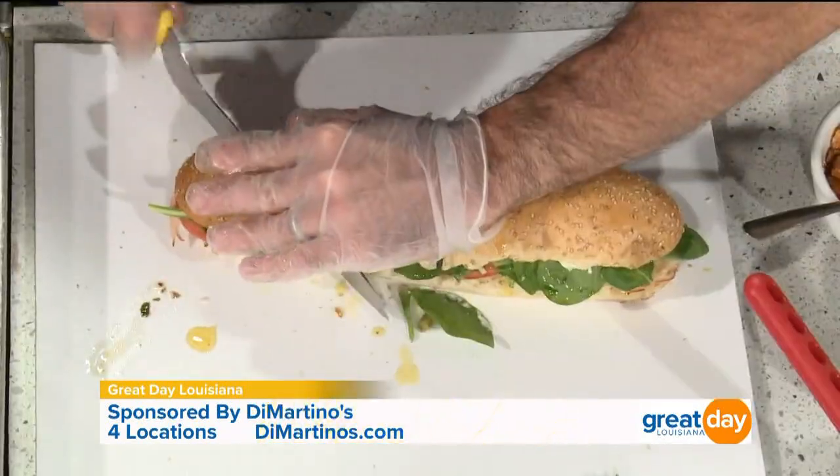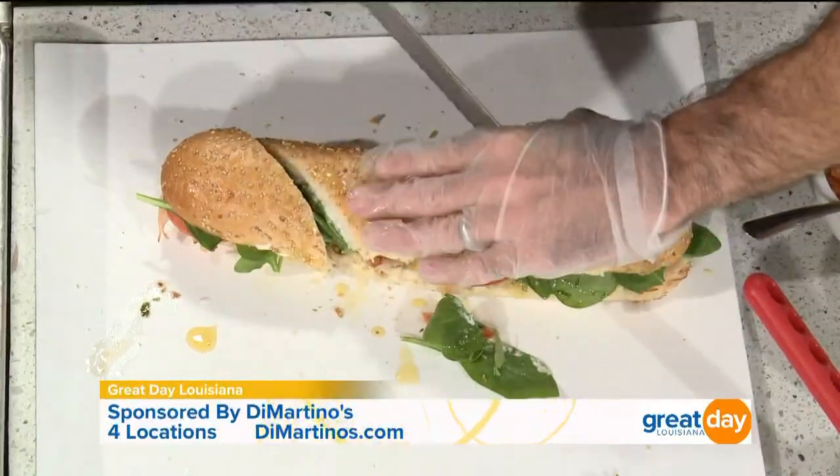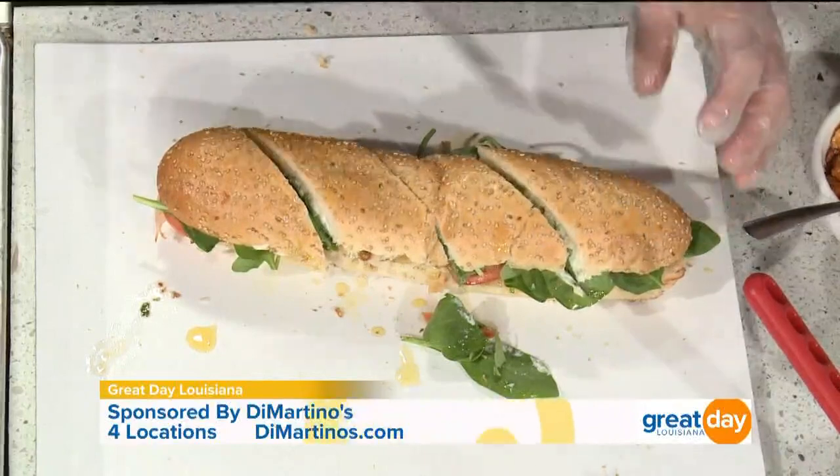Close it up and start slicing us some pieces because I am hungry just looking at it. Five or six pieces, right? You all have been open for several years, four different locations. Congratulations on your newest one in Covington. What's the secret to being able to sustain such a longstanding family business?